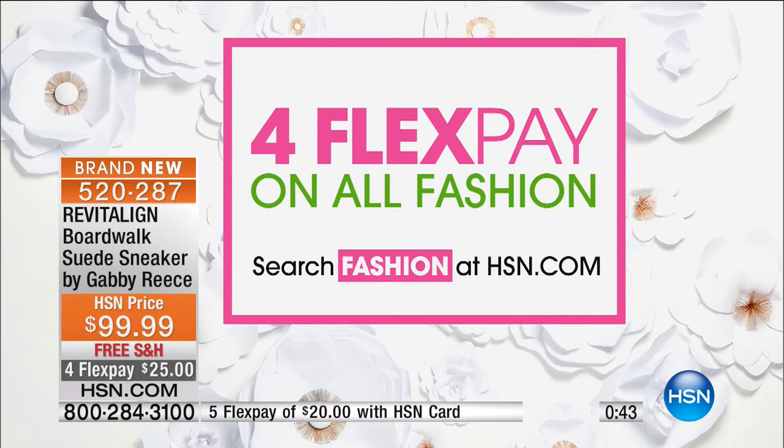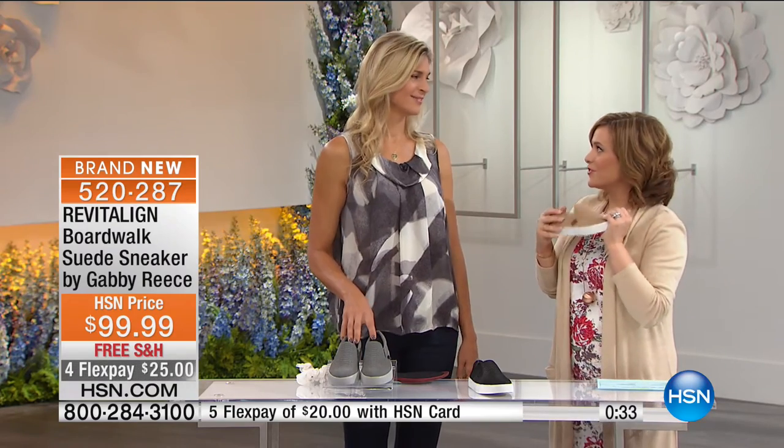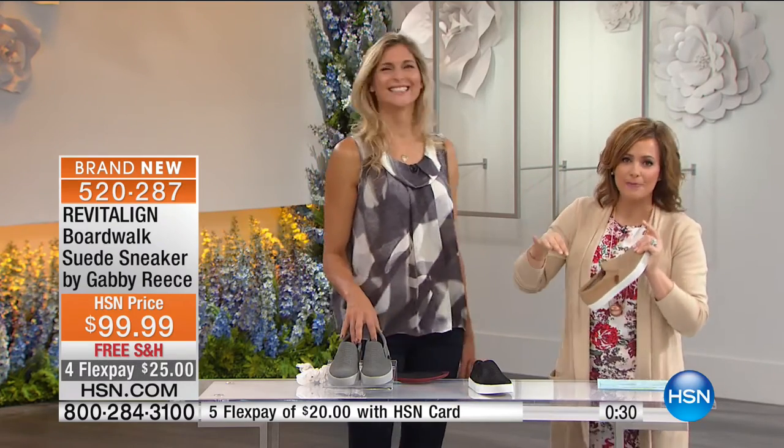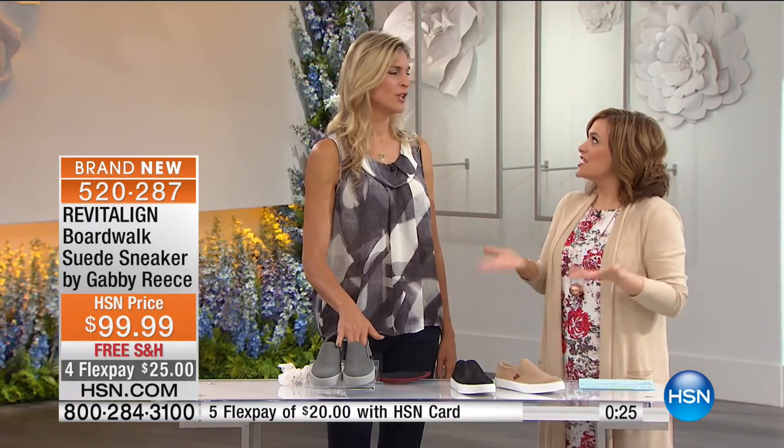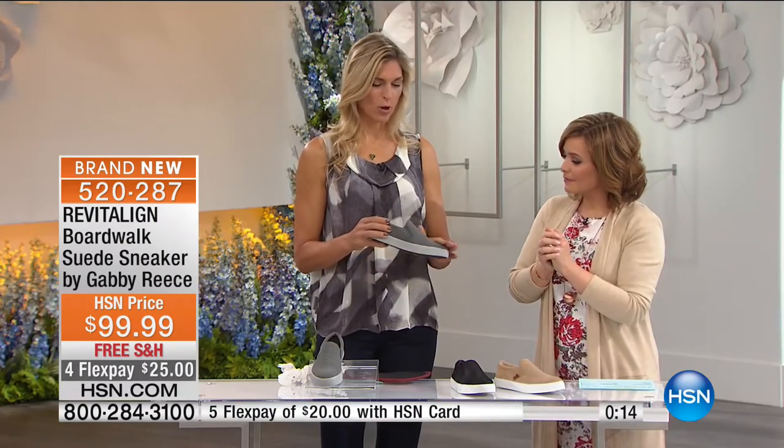If you've never tried Revitaline, you'll understand why I've tried to pick them for every single host pick since I met them. I remember the first time I slipped my foot into a Revitaline flip-flop — the very first second I slipped it in, I was like, oh my gosh, this is what arch support feels like in a flip-flop. You can feel it. You deserve to have proper support. You deserve to have shoes you can wear all day.